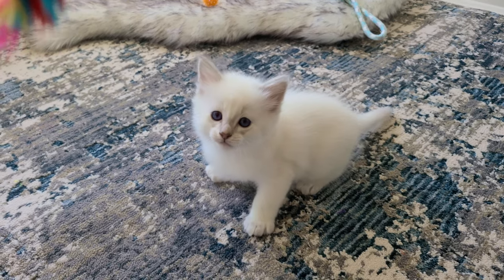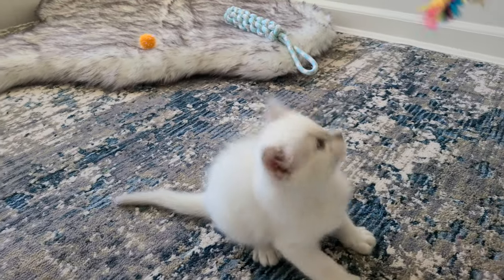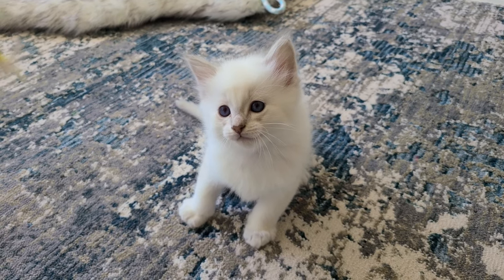I'm going to start with the Siamese sisters now. All of the Siamese are girls. All of the Balinese that I just showed you, they are all boys.